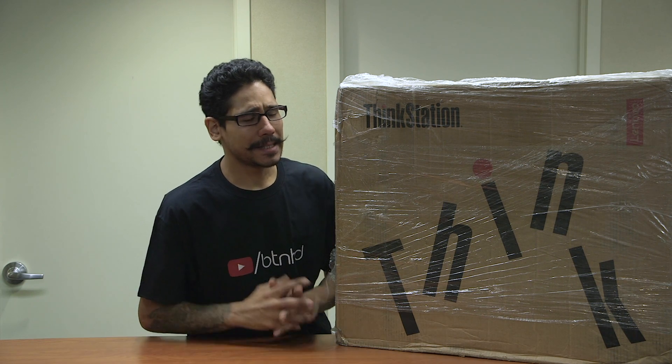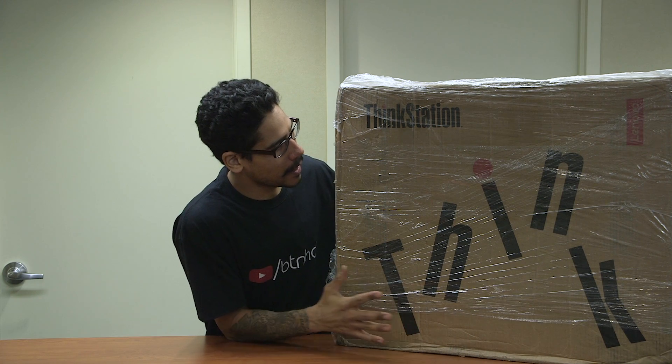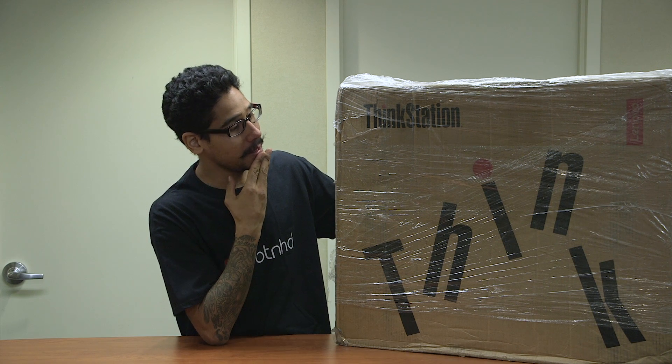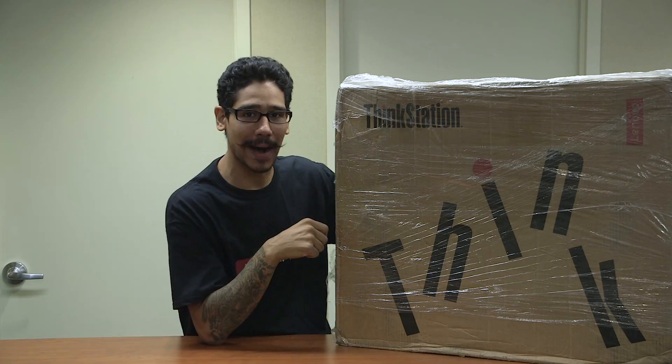Hey guys, welcome back. This is Bernardo from the BTNHD. And yes, I am super, super excited this week. Lenovo hooked us up with the ThinkStation P910 machine. And this guy is a monster. So let's get into the unboxing.